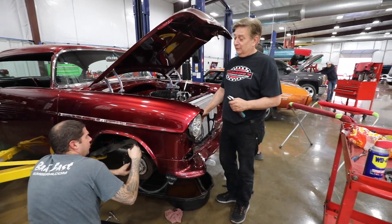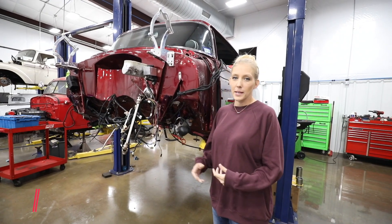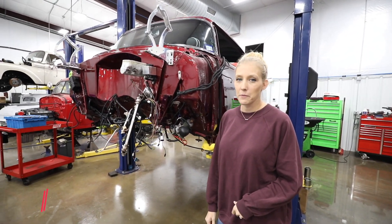If you look across the shop and look at this, it looks like a chop shop in here. Hi guys, my name is Kristen, I'm here at Bombera's and we're gonna talk about this '55 Bel Air.